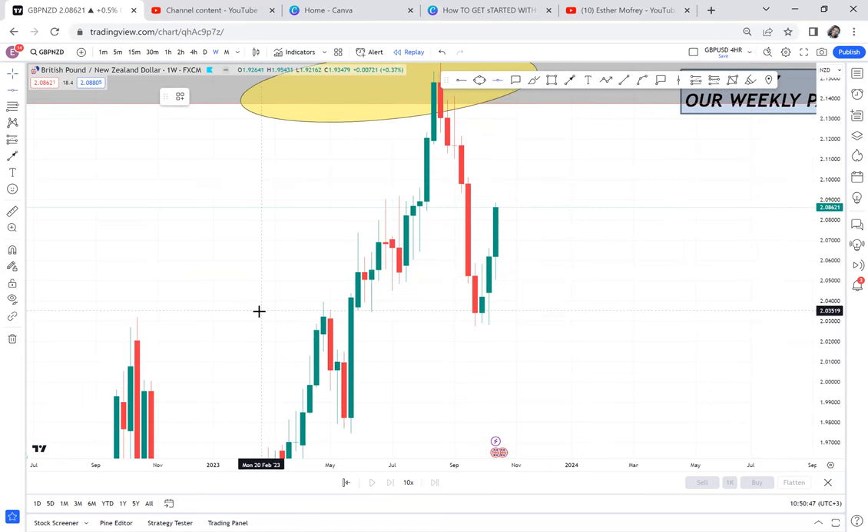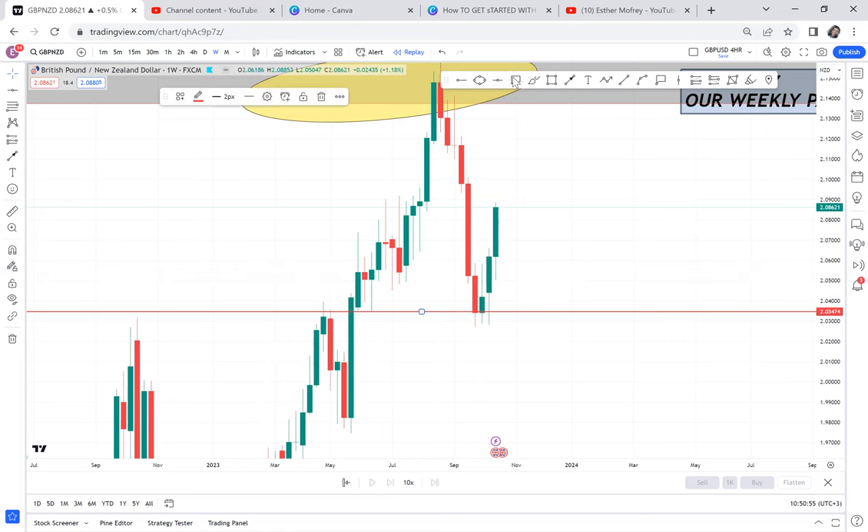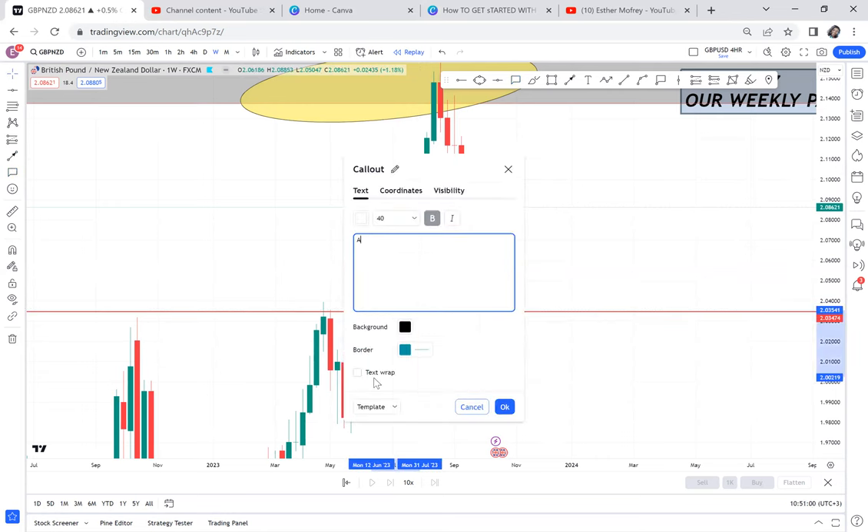When you go to the weekly timeframe, you'll find there was a support break. Once the market breaks a place, it will automatically come back to that area. These are strategies I call the ADS strategy.